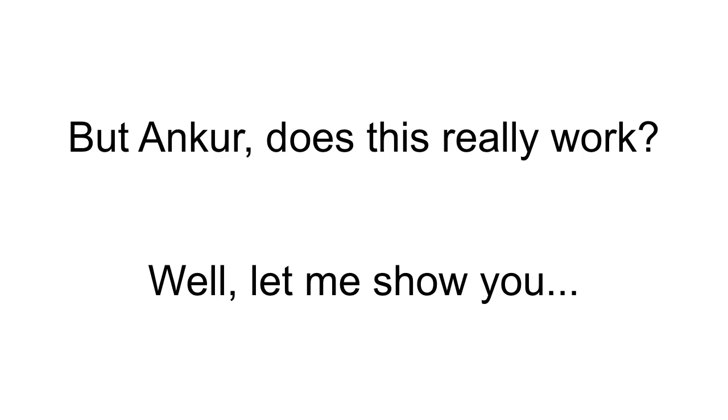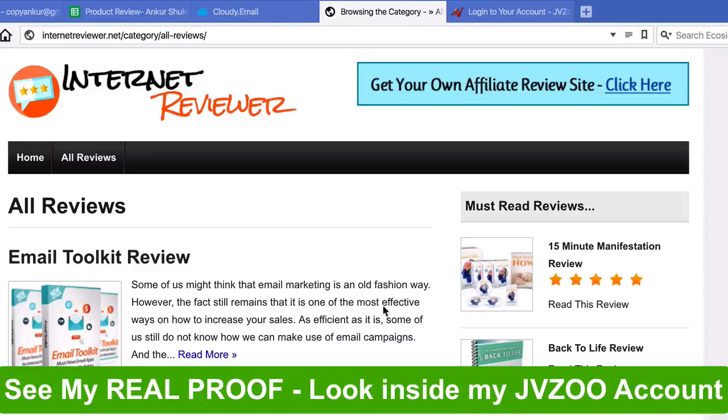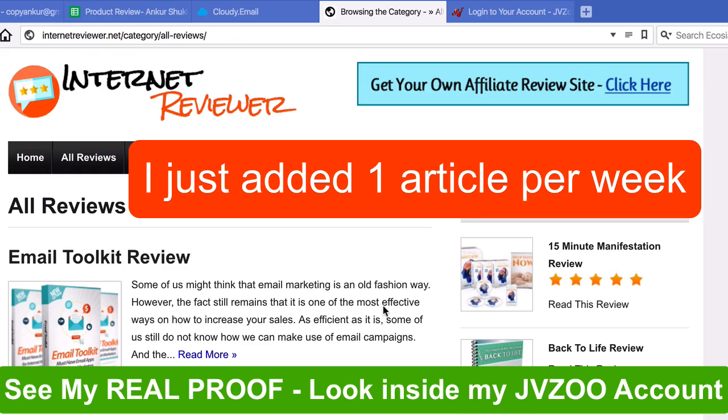I know you must be thinking, but Ankur, does this actually work? Well, let me show you. I started this affiliate site a few months ago using my affiliate machine plugin and all I did was publish one article per week.